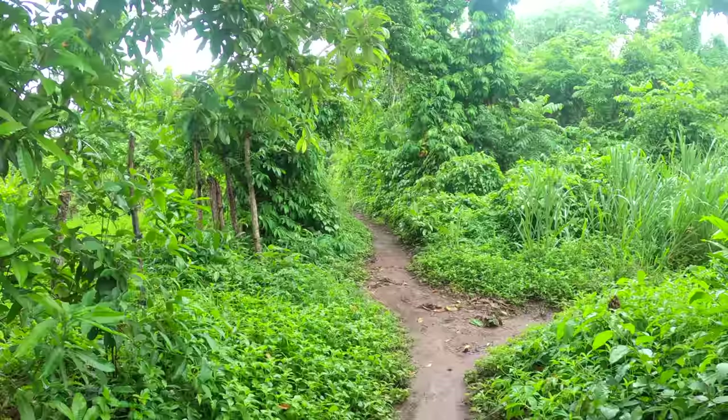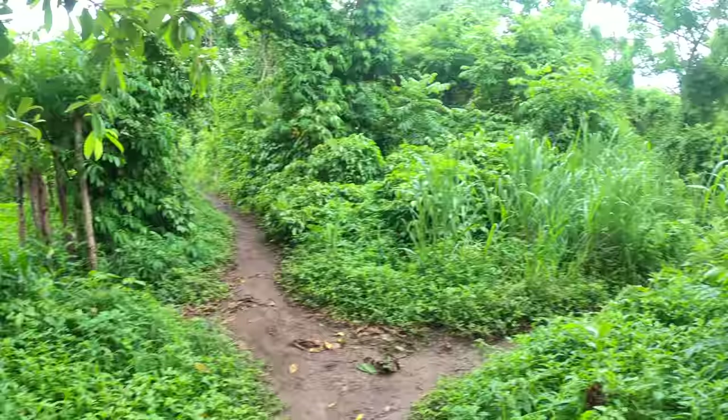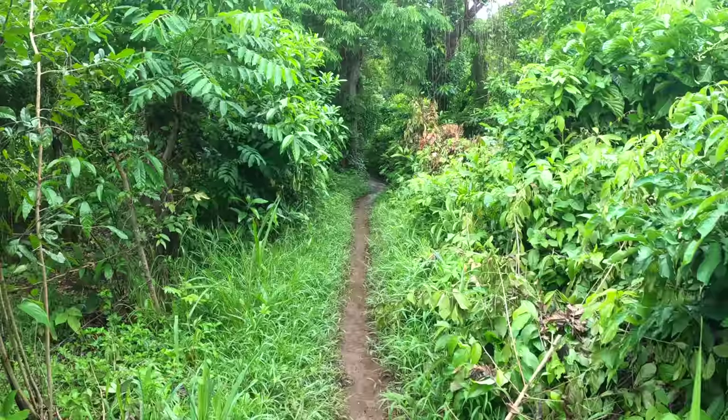To start off my time here on Little Corn, I am exploring the island the only way possible — by foot. There is a little paved path that takes you around part of the island, but other parts look something like this: just a little dirt path in the middle of the jungle on an island in the Caribbean. This is how you get across the island.